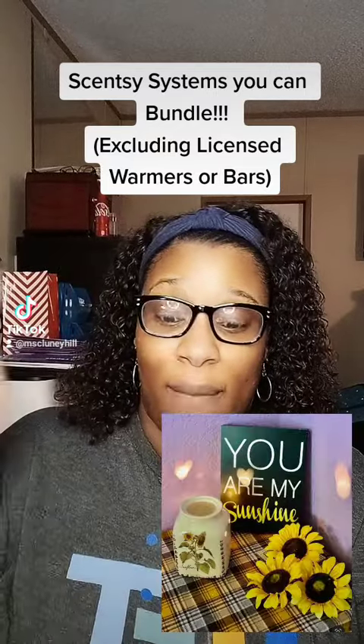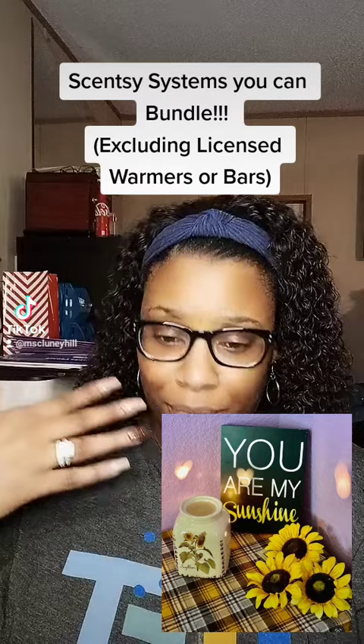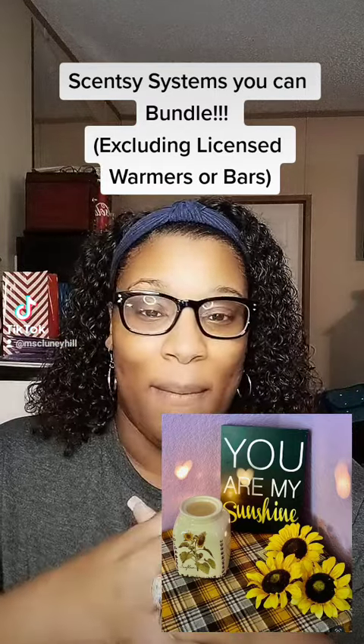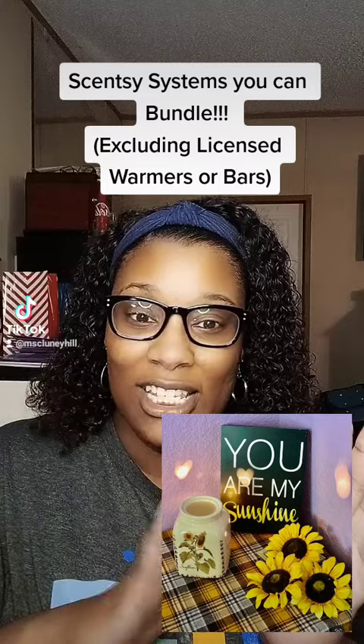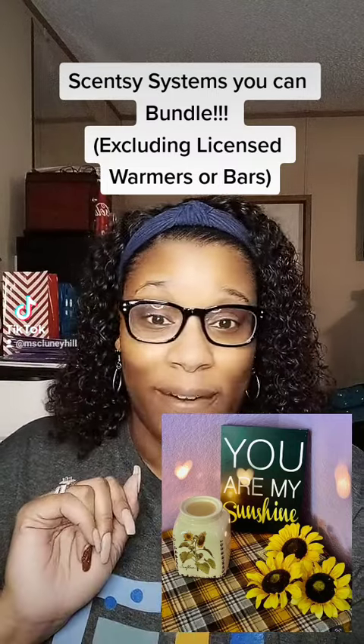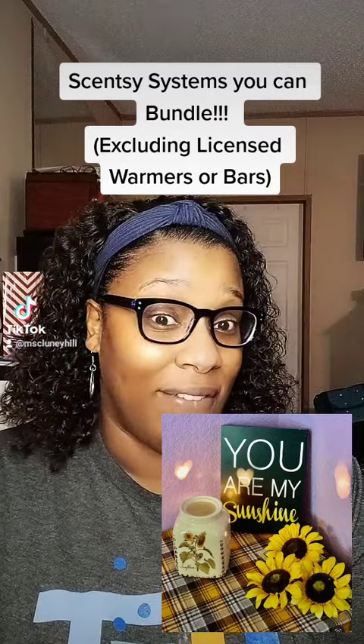Our next tier is any $30 warmer, like this beautiful Rustic Sunflower. I love this one — I'm a big, huge fan of sunflowers, so this is a really pretty one. You can get that warmer and three bars. Original price is $45 and this month it is on sale for $40.50.